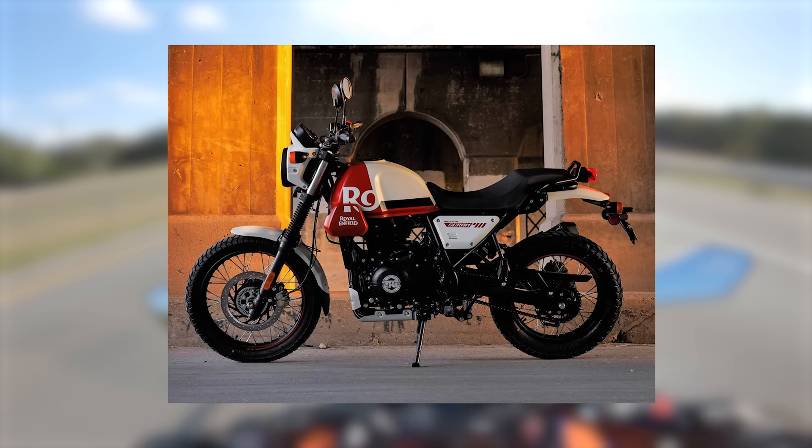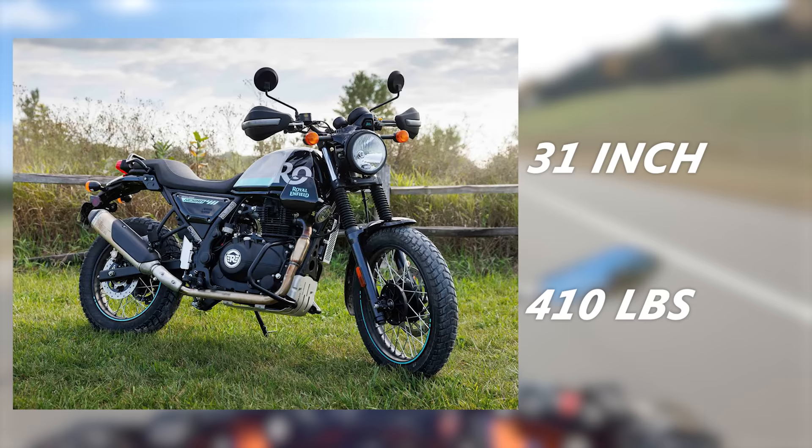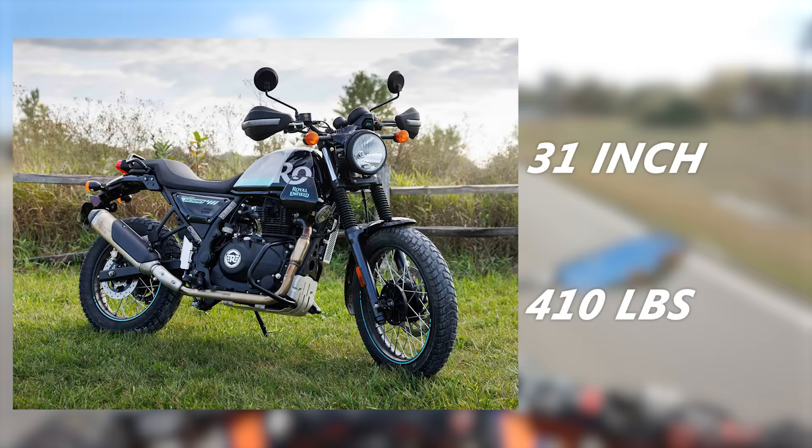If looks are crucial in your decision-making, that might make some riders who are not infatuated with the cyberpunk styling of the Svartpilen 401 gravitate more towards the Scram, despite its heavier curb weight and smaller power output. The Scram 411 has a 31-inch seat height and weighs around 410 pounds. If you're a beginner or shorter rider cross-shopping the Scram and the Svartpilen, it's worth noting that the seat height on the Scram is nearly 2 inches lower, which might make it feel more comfortable for some. The Scram 411 has a retail price of $5,100.